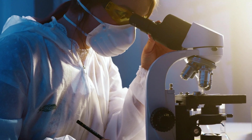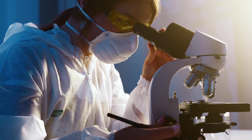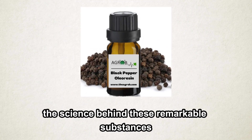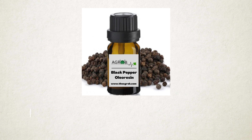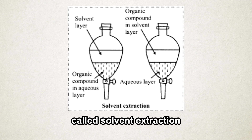Let's break down the science behind these remarkable substances. Oleoresins are typically extracted through a process called solvent extraction.